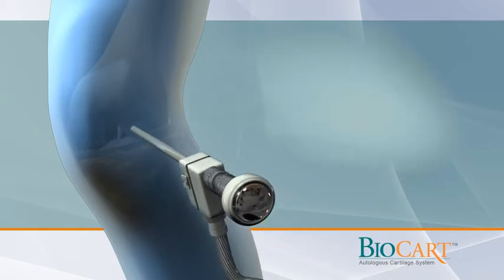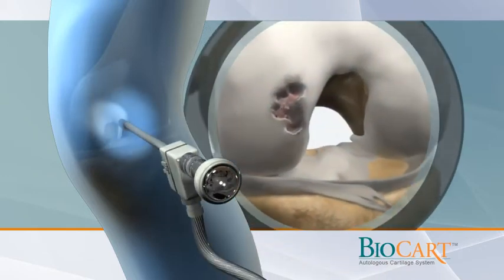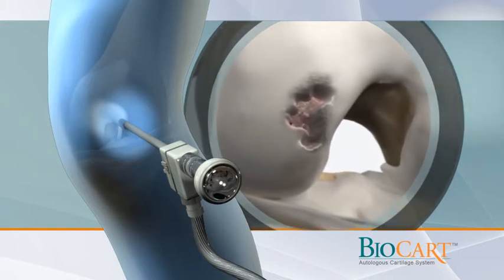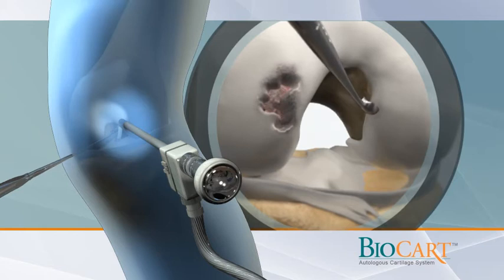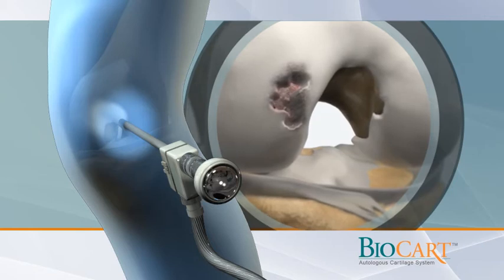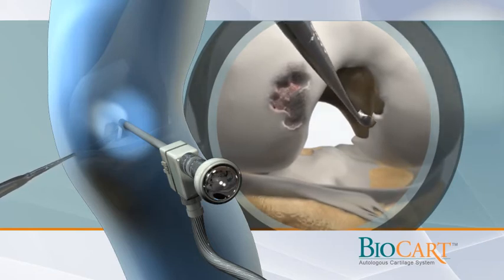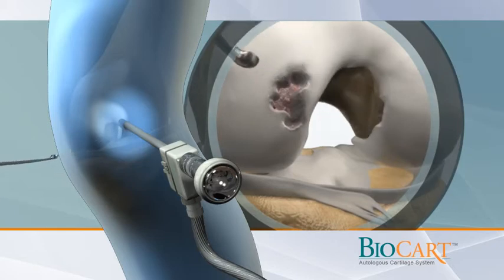Arthroscopic surgery is a minimally invasive surgical procedure in which a visual inspection, examination and repair of the joint is performed. Following the inspection of the joint and determination that the injury is within the indications for the Biocart Autologous Cartilage Implant, the surgeon removes a small biopsy of articular cartilage from a non-weight-bearing area in the knee.